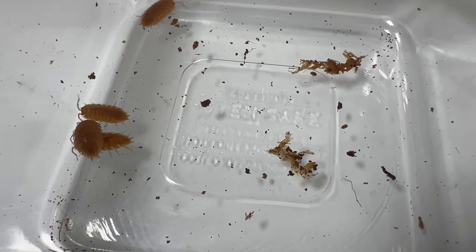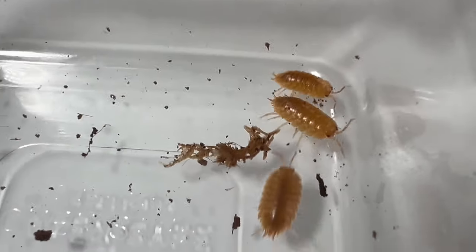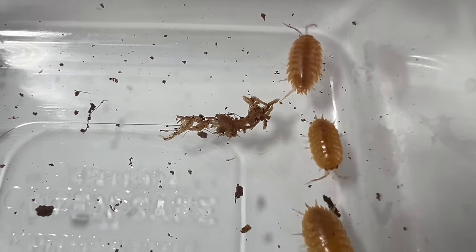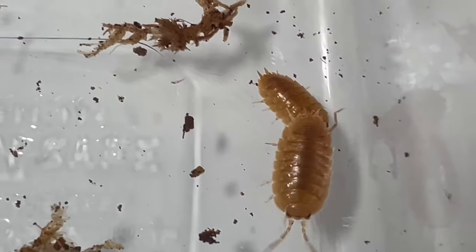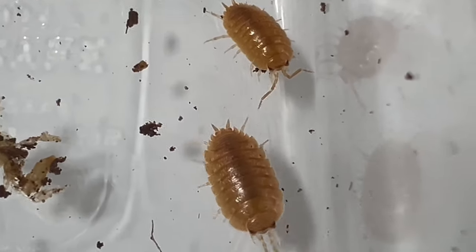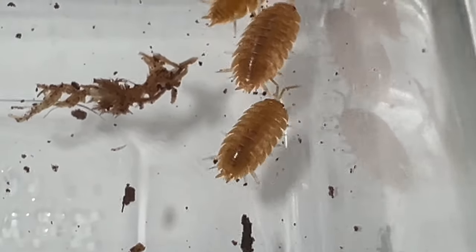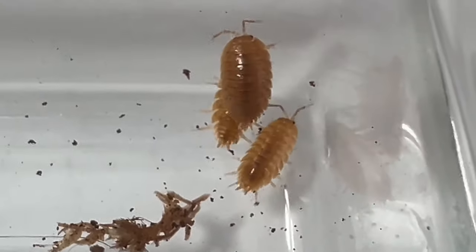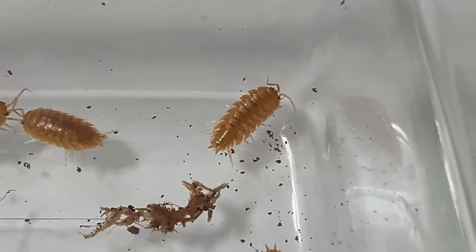Porcelliolavus orange thrives in environments with moderate temperatures and high humidity levels. They require access to moisture and organic matter to maintain their health and vitality. Providing a suitable habitat with ample hiding spaces such as rocks, bark, and leaf litter is essential for their well-being. Additionally, ensuring proper ventilation and substrate composition will help create an optimum environment for these fascinating isopods.